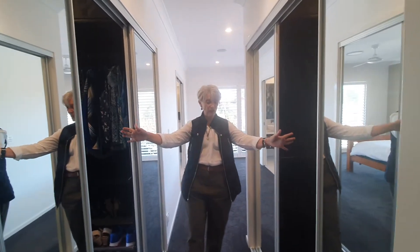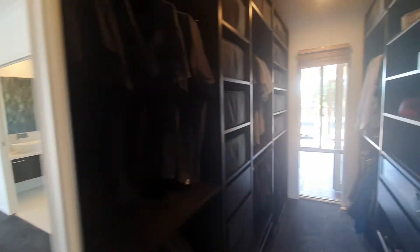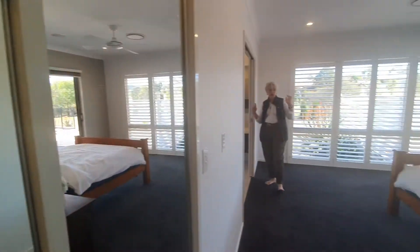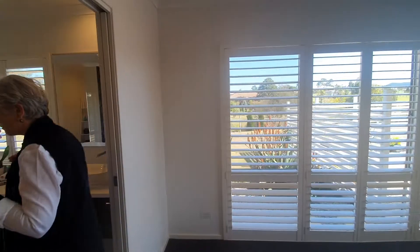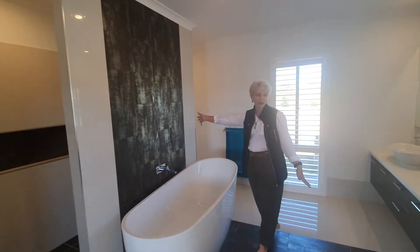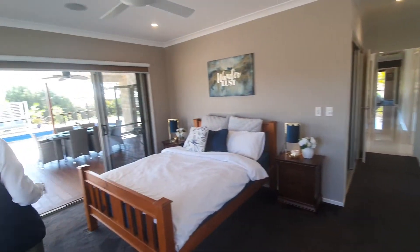Coming through to the main bedroom — I've got huge his and her walk-in robes here with mirrors either side. We've also got surround sound going all through the home; that beautiful music you can hear now is coming through the home. In here we've got the shower and walk-behind toilet, double basins, and loads of bench space. It's a gorgeous, spacious ensuite with very generous walk-in robes.